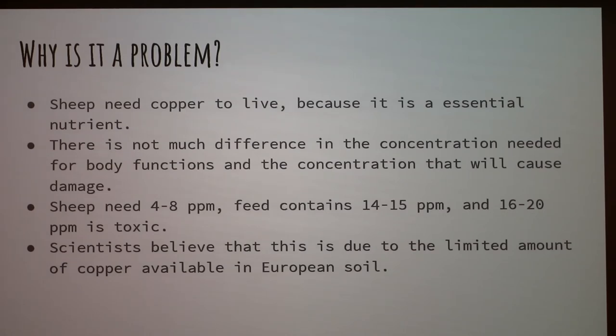An audience member asked whether this problem affects sheep breeds originating outside Europe. The presenter responded that breeds like Katahdins and Dorpers, which are South African breeds, still have copper toxicity but their toxic threshold is around 35 parts per million — quite a large range compared to the more susceptible British breeds like Shires.